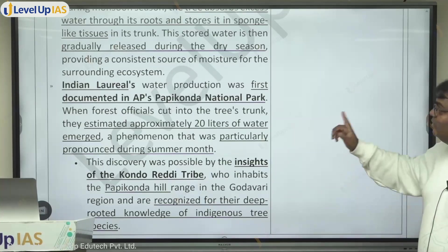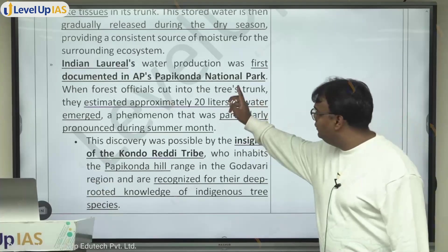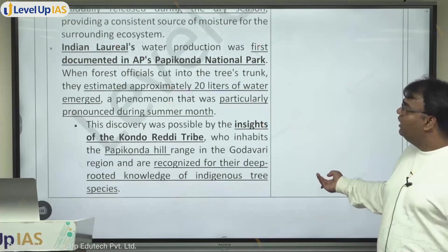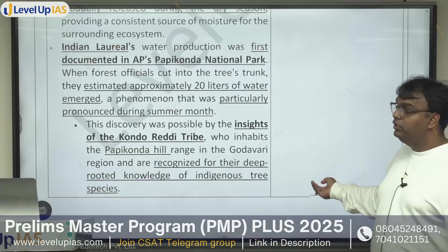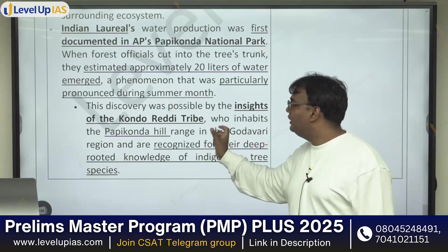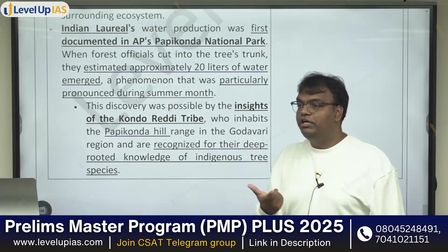Indian laurel's water production was first documented in Papi Konda National Park when forest officials cut into the tree's trunk and approximately 20 liters of water emerged — a phenomenon that was particularly pronounced during summer months. The discovery was made possible by the insights of the Konda Reddy tribe.